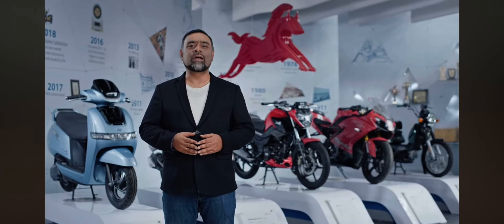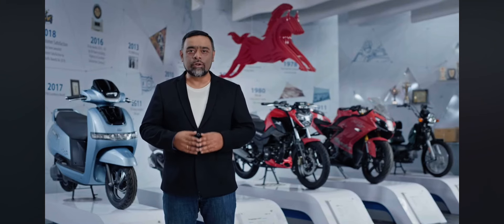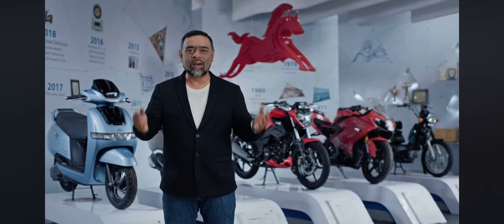It is an honor that on behalf of the entire team at TVS Photos, I present to you the all-new TVS Jupiter 110.